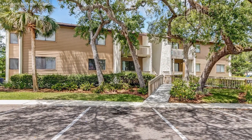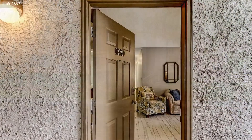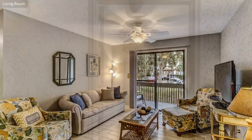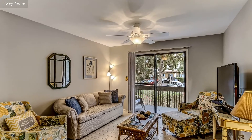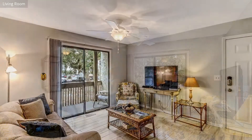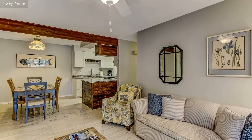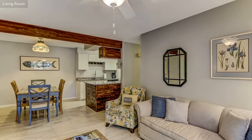This pet-friendly first-floor condo is the perfect spot to relax and unwind. Bring the family or simply come and enjoy a romantic vacation for two away from it all. The condo is in a beautifully maintained complex with lots of trees and greenery. It is just one short block from the beach, approximately a five-minute walk.